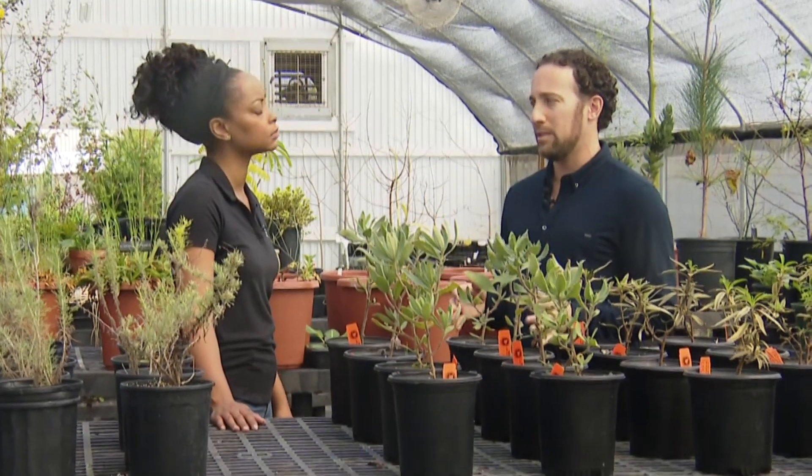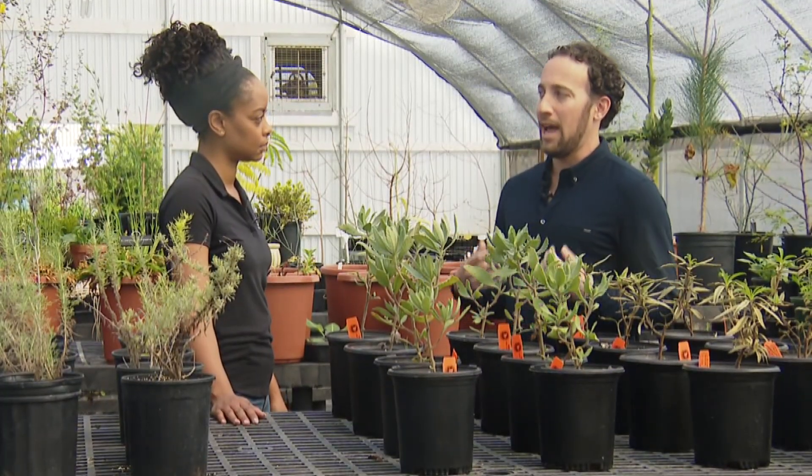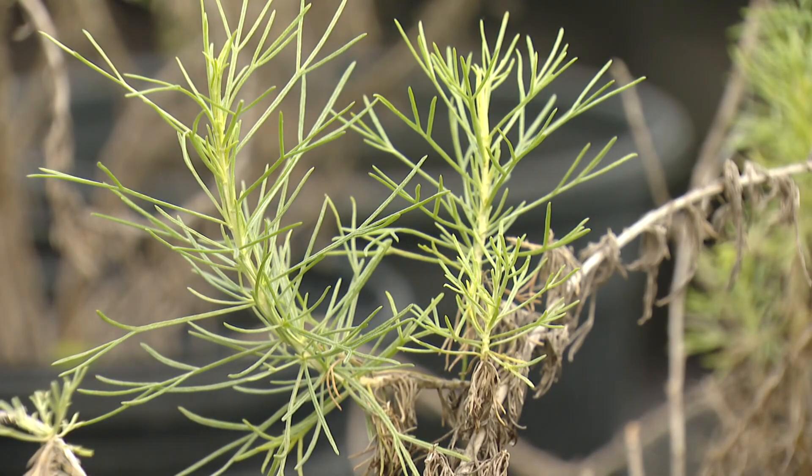We're picking local medicinal plants — native plants that have been used by Native American people — who are asking us to work together to study them with modern scientific techniques to marry that with the traditional knowledge.